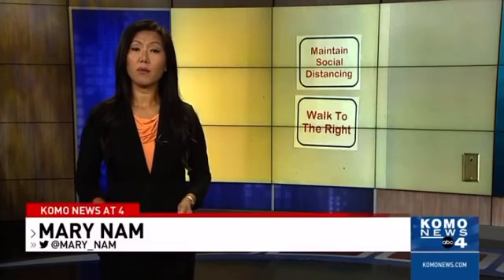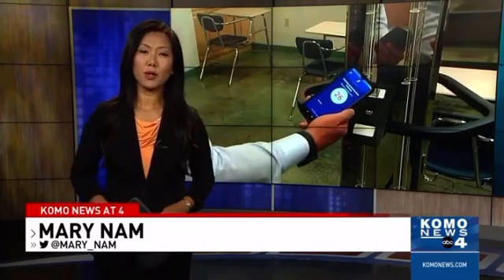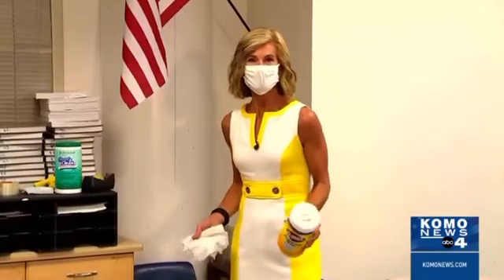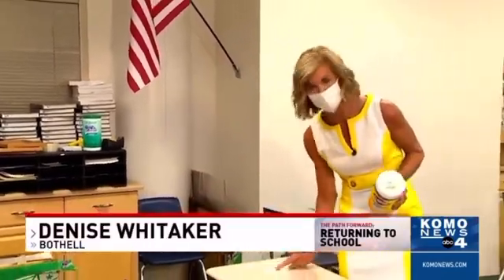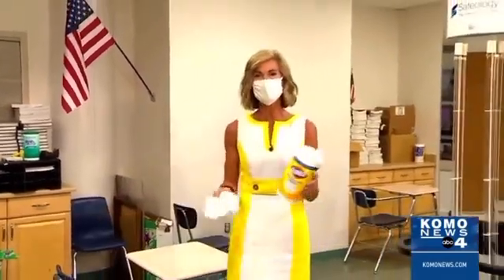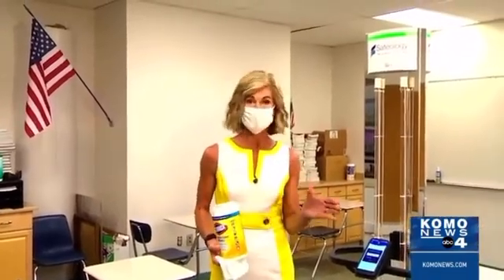It's back to class with hundreds of kids in Bothell — not through remote learning, but back together in the classroom. KOMO's Denise Whitaker shows us the technology that the school is using to kill germs before they can make anyone sick. Getting kids back into the classroom means lots of extra cleaning by students and the custodial staff, but here at Cedar Park Christian they're adding technology to their process to make it safer.